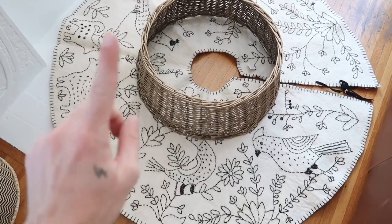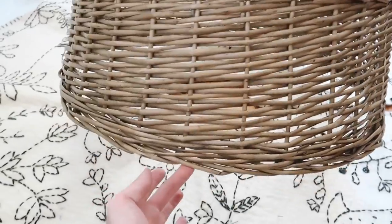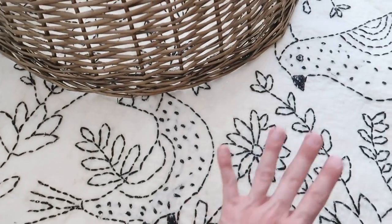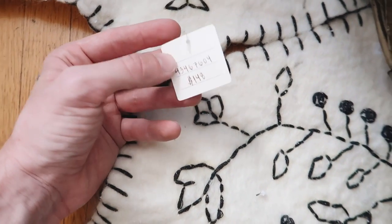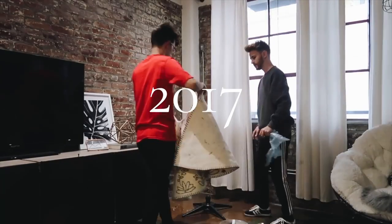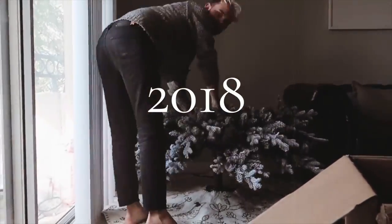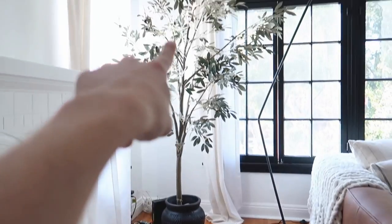Before setting up the tree, I wanted to share the tree skirt. I picked up this wicker basket tree collar this year to put around the base, and then I also have this little hand-stitched felted tree skirt from Anthropologie a couple years back — I even have the tag on it. I spent all my money on Christmas decor one year and I'm very happy I did, because this is probably year five with this skirt and it's still so cute. The tree is going to go in the corner and be built upwards.